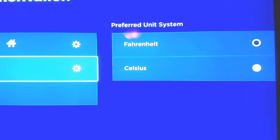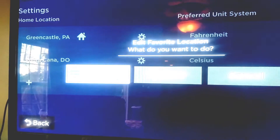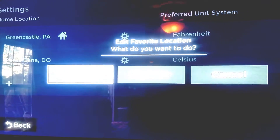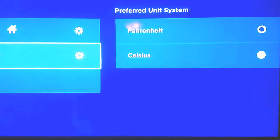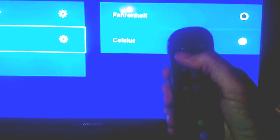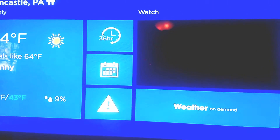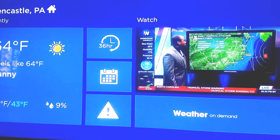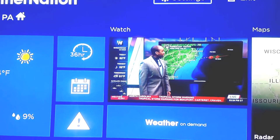You can change the temperature display to Celsius or Fahrenheit. Push okay, and then you can add it as a favorite - I'm going to cancel that because I don't want Punta Cana as my favorite. Whenever you want to go back on the Roku, push the back button. Now Punta Cana is saved in my settings.